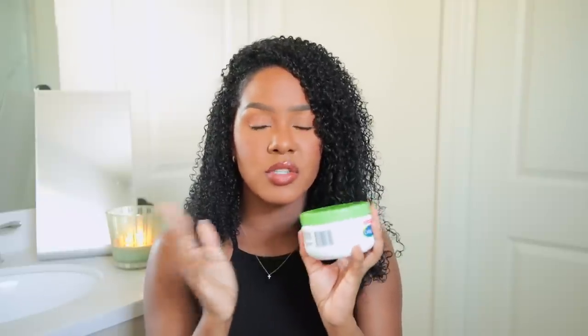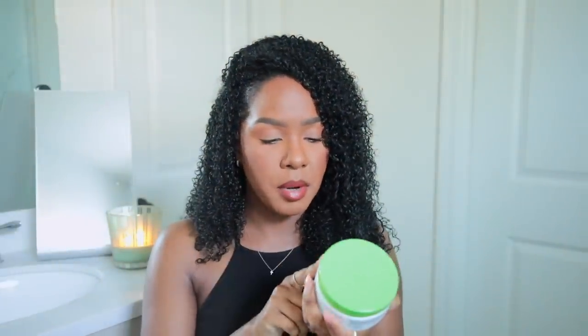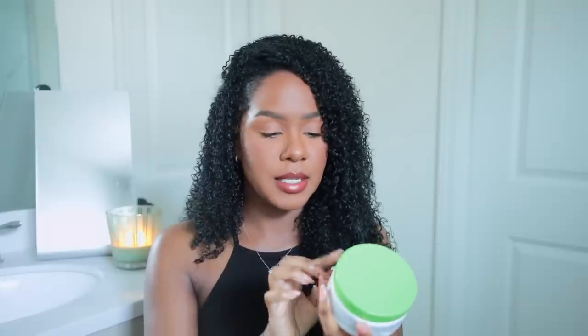Another body product I'm extremely obsessed with — and I've heard a lot of people talk about — is a little bit thicker than the Bioderma but still just as amazing. I think I'm going to be using this into fall and winter as well. This is from Cetaphil, and it's their moisturizing cream. This has changed my opinion on Cetaphil. I don't use any Cetaphil face products, but this moisturizing cream for very dry to dry sensitive skin says it hydrates for 48 hours and fully restores the skin barrier, which immediately got my attention.